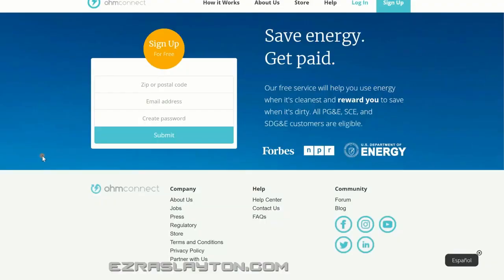The last one I'll talk about today is OwnConnect — a save energy, get paid app. It's a free service, US only, and you have to be connected to specific energy companies: PG&E, SCE, or SDG&E. Only customers of those companies are eligible for this particular opportunity.